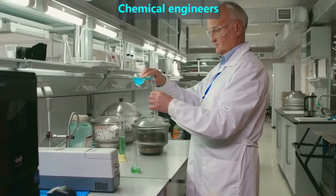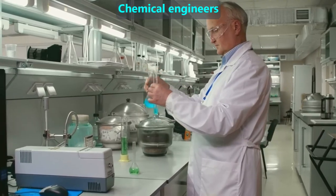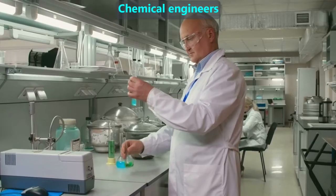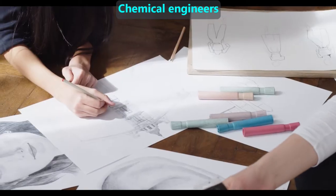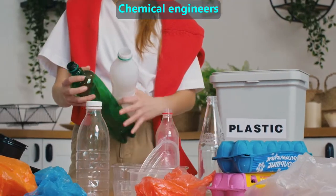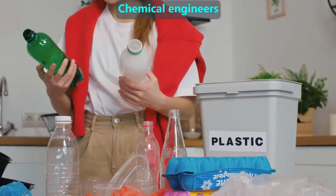Chemical engineers design materials by mixing exact amounts of certain chemicals. In addition to designing materials used to build aircraft and cars, they design common household products that include everything from paper and markers to plastics that we can recycle and cleaning solutions.